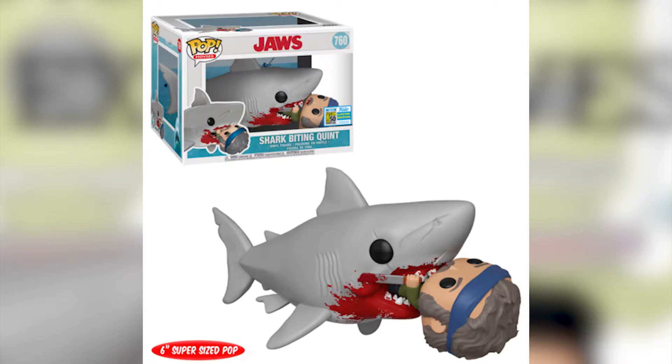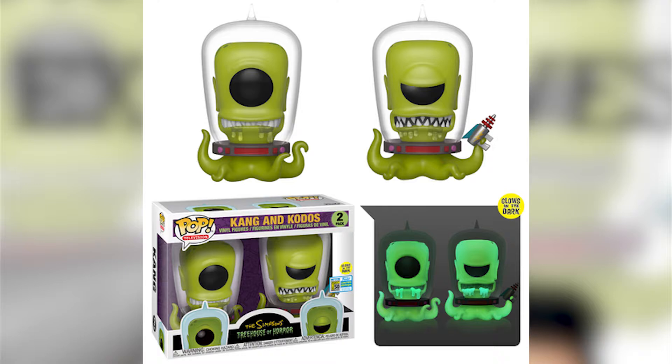The second one is the shark biting Quint from the movie Jaws. This is a six-inch figure. I actually like the way it looks — it has a blood stain on the mouth of the shark and Quint getting eaten. If you are a fan of Jaws you should get this, and even if you're just a fan of Funko Pops in general I think you should get it because it's different. I know it's gory, but it's all fun and games.